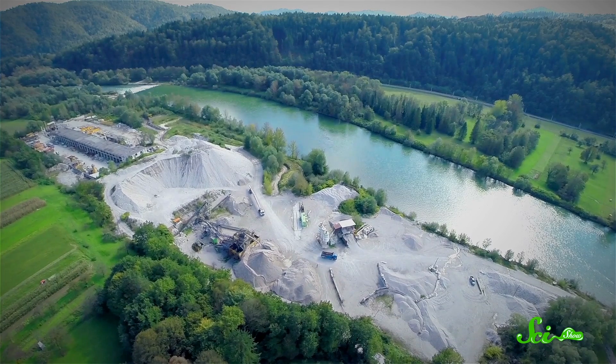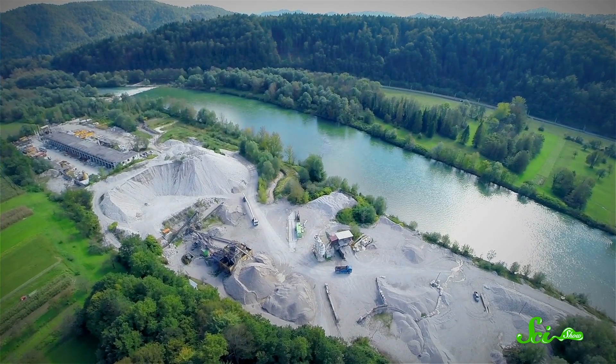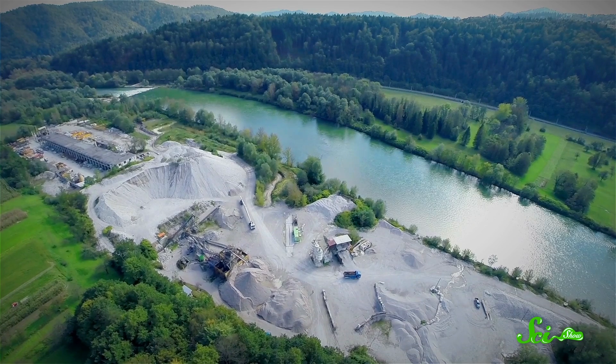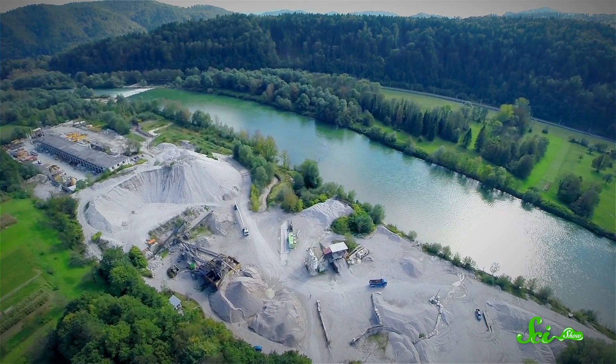That annoying grit that sticks to your whole body after a day at the beach is different from what makes up desert dunes, and only one of them is much use to us. To get sand in the quantities we need, it has to be extracted from the ground — coastlines, riverbanks, and quarries — and this is not only causing shortages, but also major ecological destruction. Luckily, there could be some solutions.